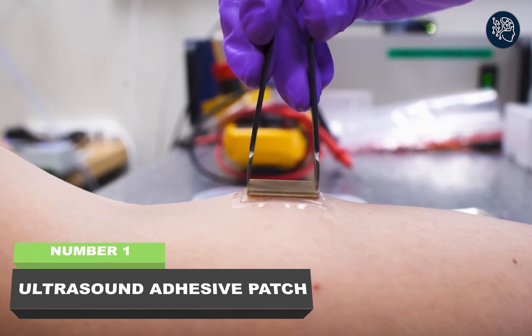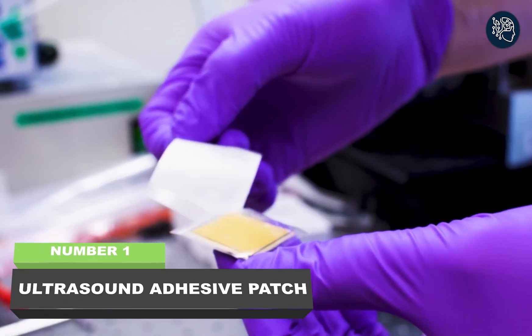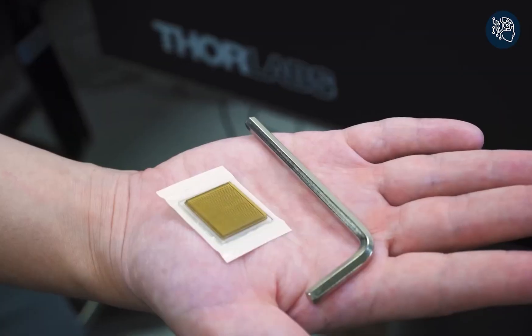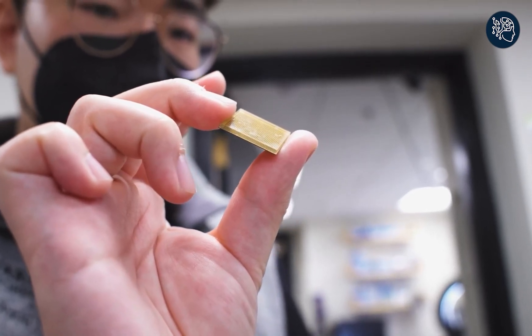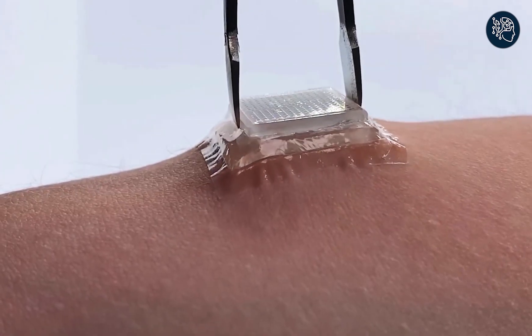Number one: ultrasound adhesive patch. Get ready for a revolution in medical imaging. MIT engineers have created a breakthrough ultrasound adhesive patch that can stick to your skin and give you a clear, high-resolution look inside your body. This stamp-sized device can provide continuous imaging of your internal organs for a full 48 hours — this is a game changer.